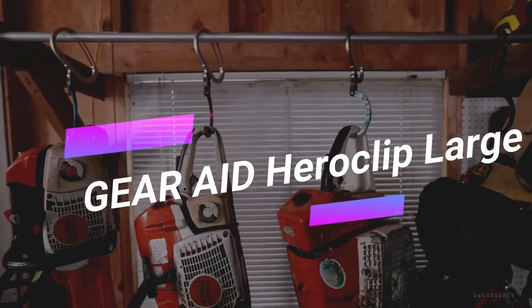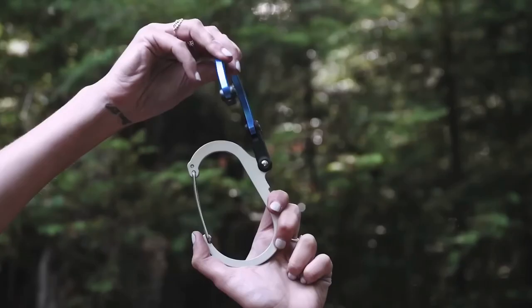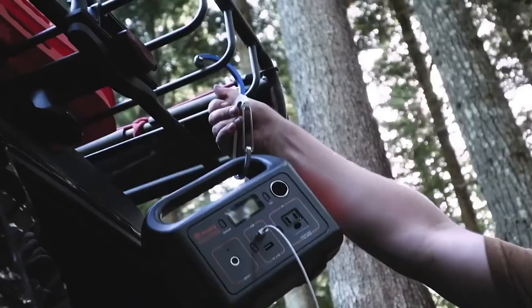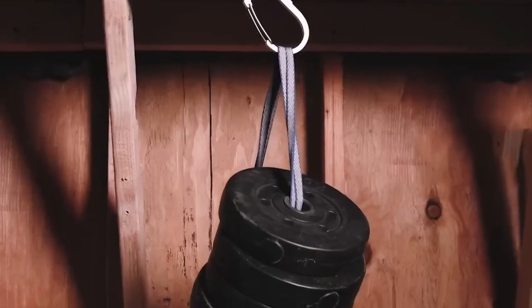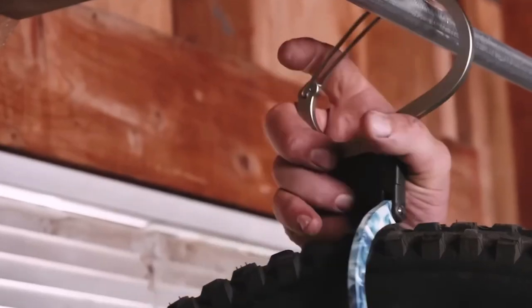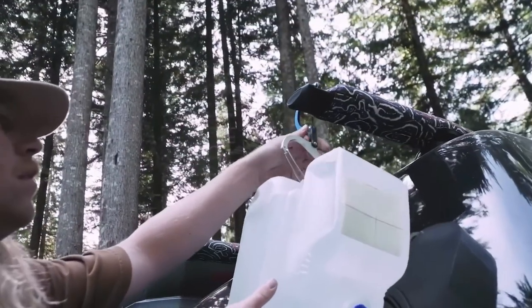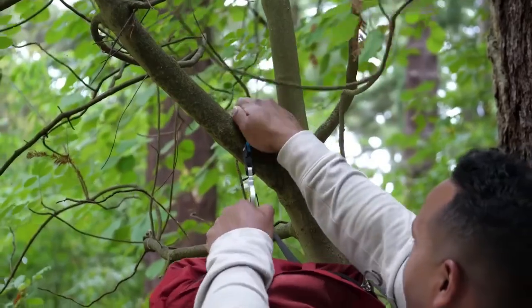Sometimes you need an extra hand to hold your stuff or secure things in place — that's where the Gear Aid Heraclip Large comes in. It's a combination of a hook and a carabiner in one body, designed to assist you in hanging, holding, and carrying your gear. The large size provides extra strength, supporting up to 100 pounds. So whether you want to secure your bike, hang a water canister, or bring some order to your workshop, Heraclip has you covered.